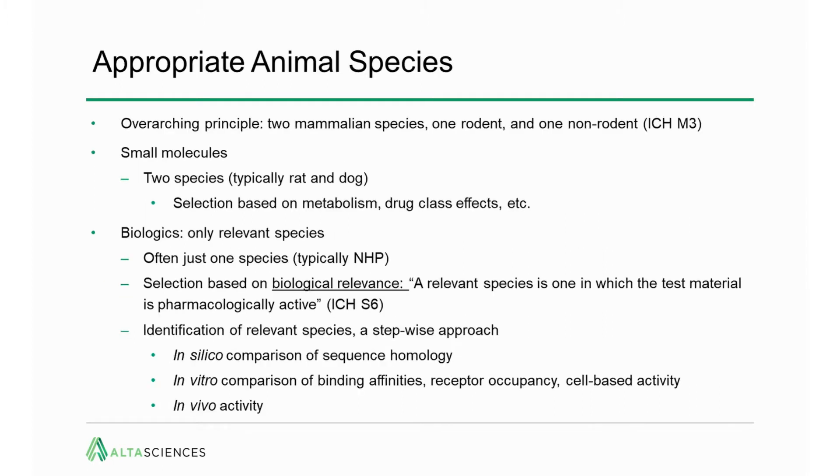The first consideration for developing a preclinical program is animal species. What is needed to support clinical trials from the toxicology perspective, based on the overarching principle as detailed in ICH M3, is that programs require two mammalian species — one rodent and one non-rodent. For small molecules, which until recently was the vast majority of compounds, the typical species are going to be rats and dogs. But there are other considerations: mice are an acceptable rodent species, and other large non-rodent species are also commonly used. That selection is based on a number of criteria, including metabolism, and if there are known drug class effects that indicate one species being more suitable than another. In some cases, the non-human primate may be more suitable than the dog for a small molecule.